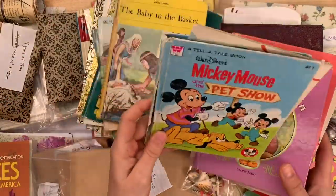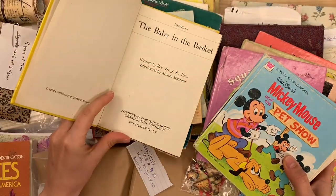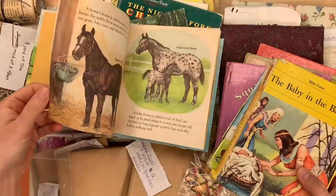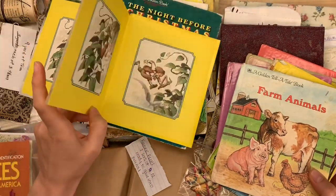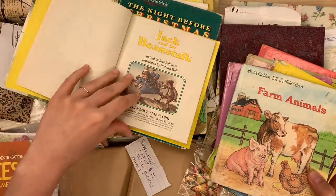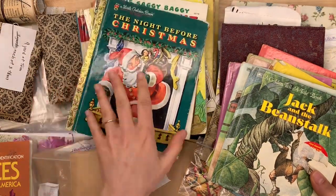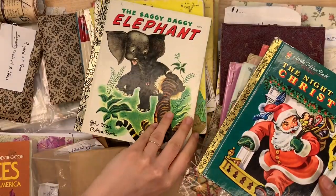I have Mickey Mouse and the Pet Show, some vintage Bible books, Baby in the Basket — a first grade reader from the 1960s about Moses. A really cute farm animals book. We have Jack and the Beanstalk. These are craft condition — some may have writing, tears, a missing page, or be coming out of the cover, but they're meant to be taken apart and crafted with. Think of them as paper pads. Night Before Christmas — a Little Golden Book. If you're going to be doing Christmas crafting, this is a sweet book. The Saggy Baggy Elephant.